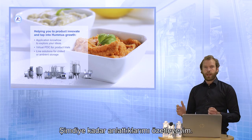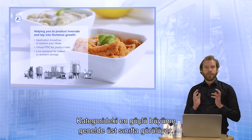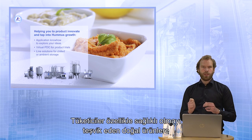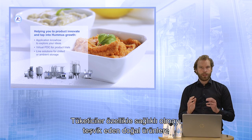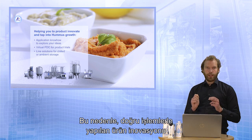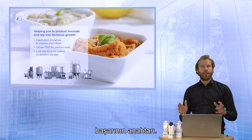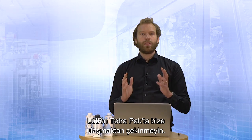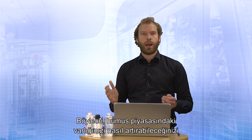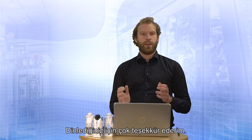To summarize what I have shared, the strongest growth in the category is at the high-end. Consumers are particularly prepared to pay more for natural products that promote good health. Therefore, product innovation along with the right process is key to success. Please don't hesitate to get in touch with us at Tetra Pak — we can explore how we can increase your presence in the hummus market together. Thank you so much for listening. Goodbye for today.